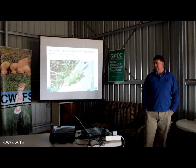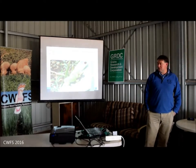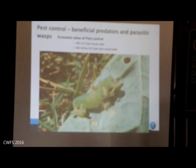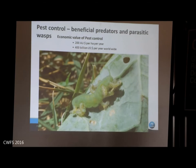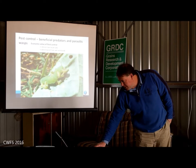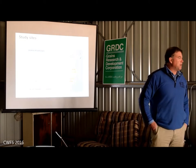Pest control is the first part. We have what's called beneficial insects - in particular predators. Parasitic wasps are also useful. Not all insects in your crops are pests that need to be eradicated; some of them are actually good guys, and we need to look after those guys. As you know, pest control can cost quite a lot of money. Outbreaks don't happen all the time, but from time to time you can spend quite a substantial amount - those figures there show $200 per hectare per year for Australia.